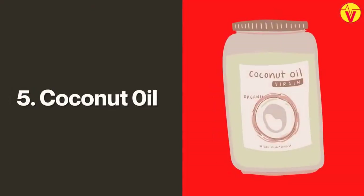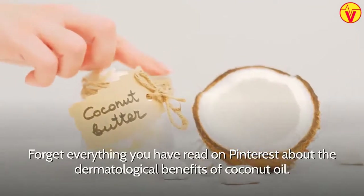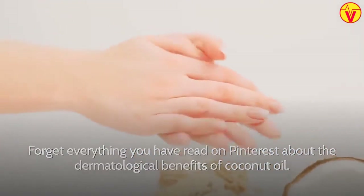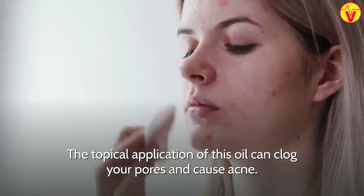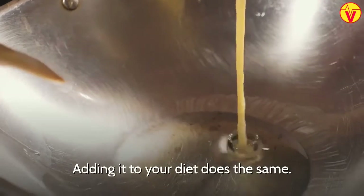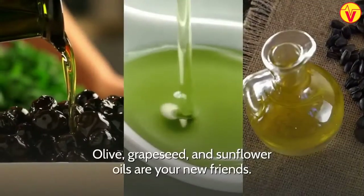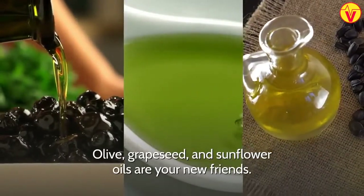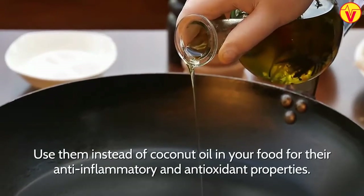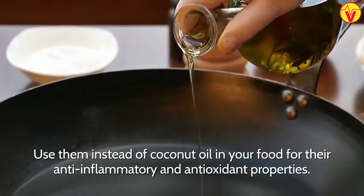5. Coconut Oil. Forget everything that you have read on Pinterest about the dermatological benefits of coconut oil. The topical application of this oil can clog your pores and cause acne, and adding it to your diet does the same. Olive, grape seed, and sunflower oils are your new friends. Use them instead of coconut oil in your food for their anti-inflammatory and antioxidant properties.